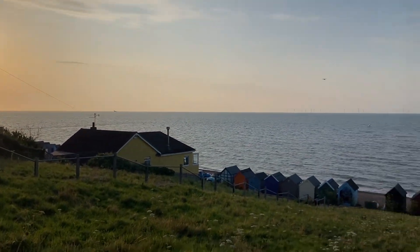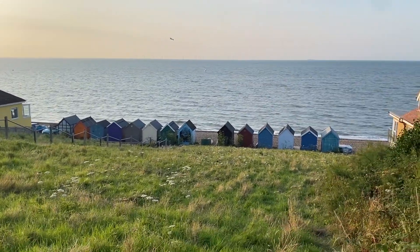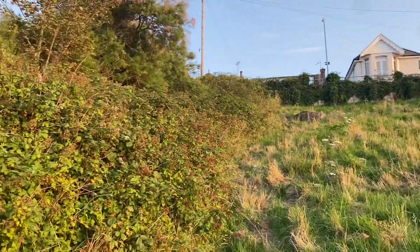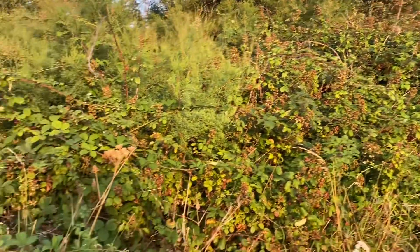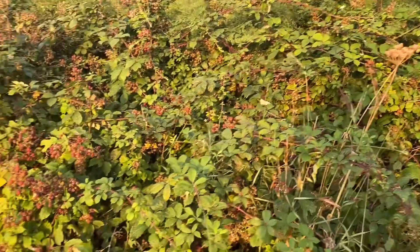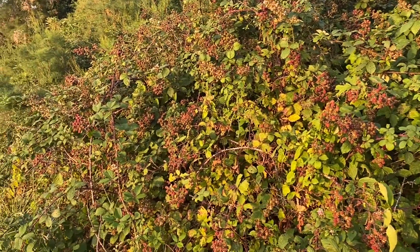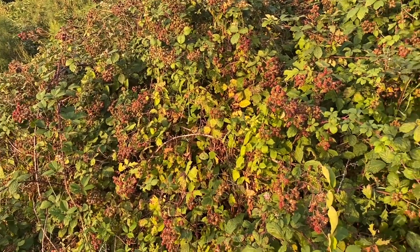The sun is setting — it's beautiful. I'm on the North Kent coast, and all along the cliff there are blackberries. Blackberries in their thousands. It is pretty amazing bounty here.